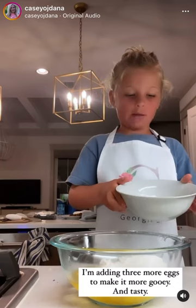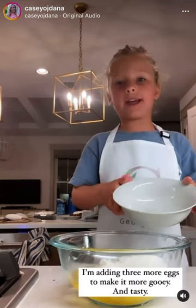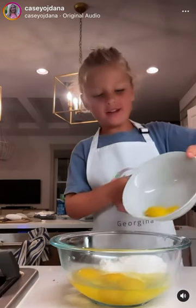Perfect. I'm going to do creamer eggs to make the chocolate really more gooey. They're tasty.